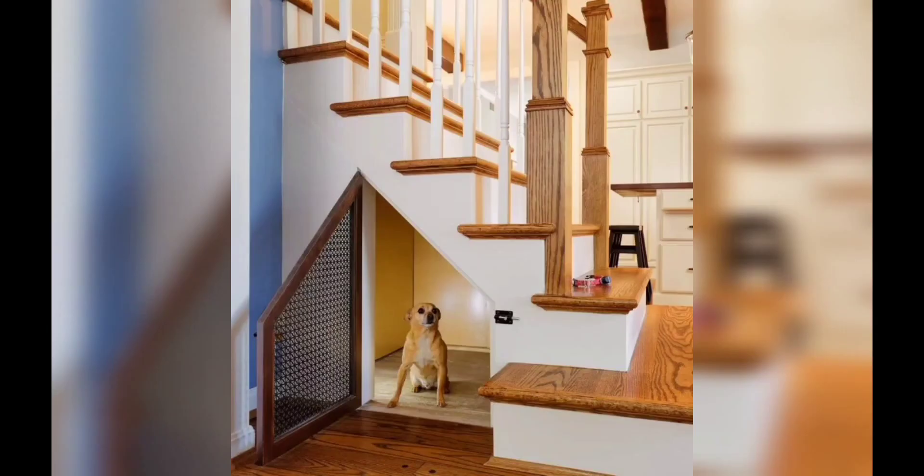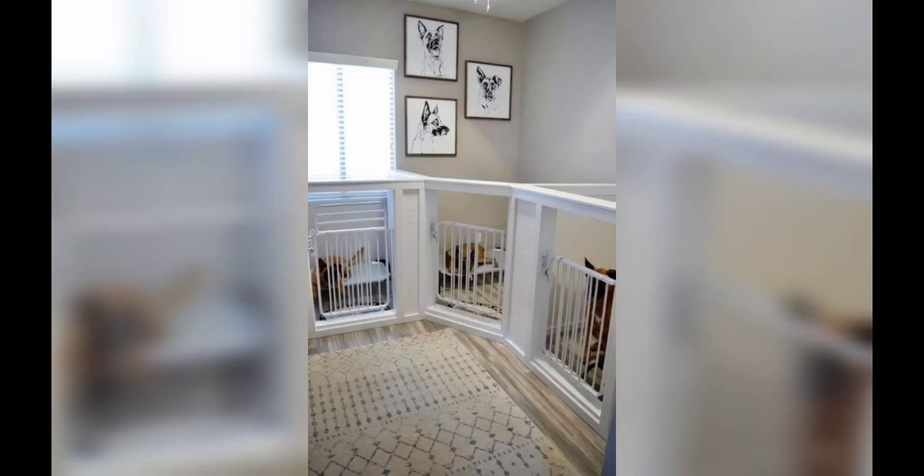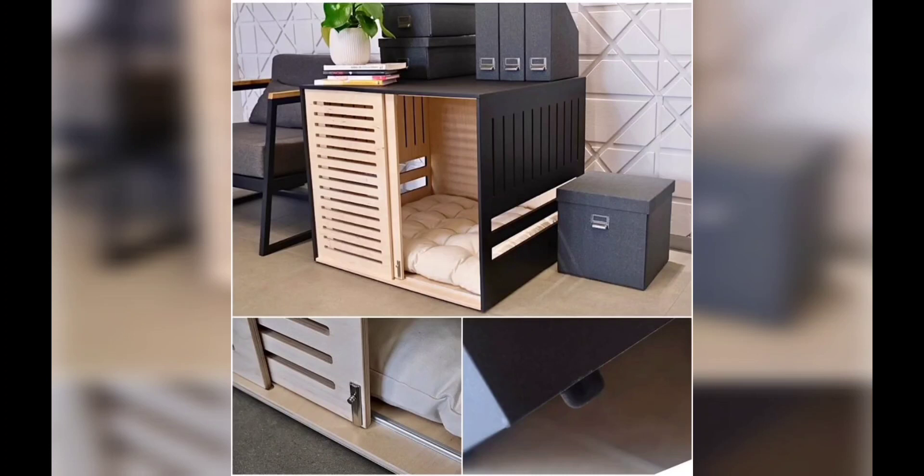Indoor potty solutions: if you live in an apartment or have limited outdoor access, indoor potty solutions are essential. Consider using doggy pads, artificial grass patches, or even a doggy litter box. Train your dog to use these designated spots to keep your home clean and odor-free.